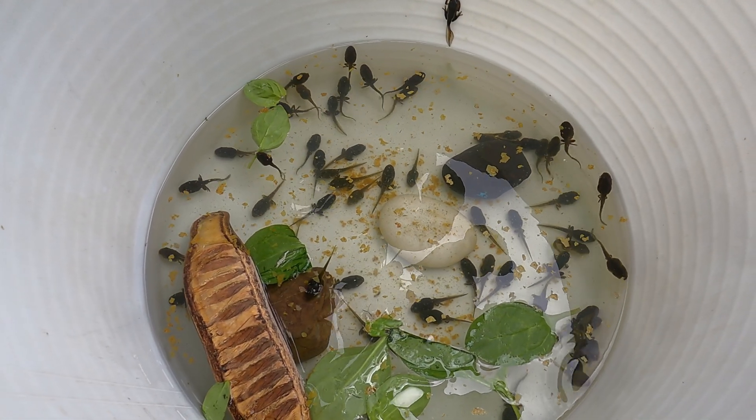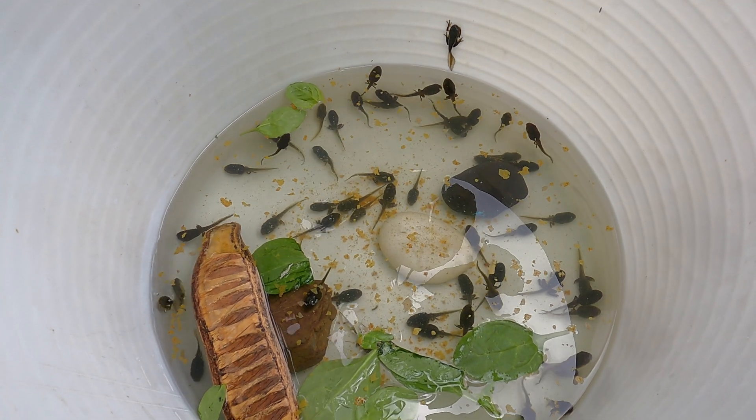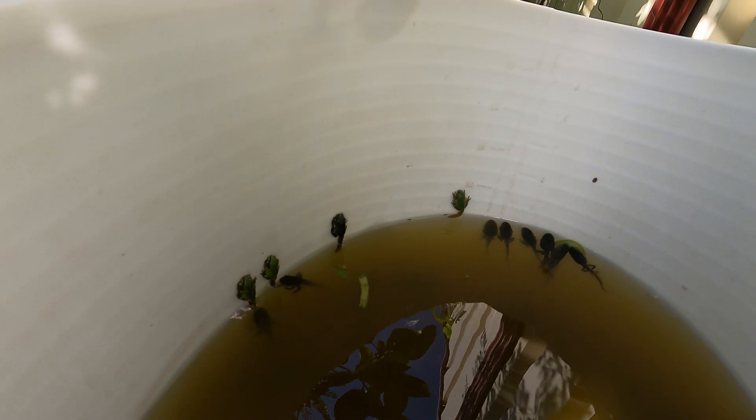It's time for them to leave the water and start the journey of being a frog in the wild. They are starting to turn green — they are 36 days old now. They are starting to look like cute little frogs. What an amazing transformation!